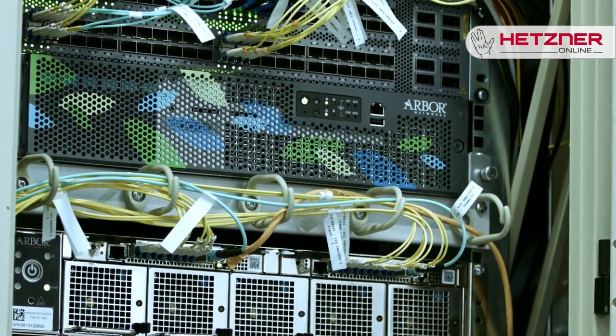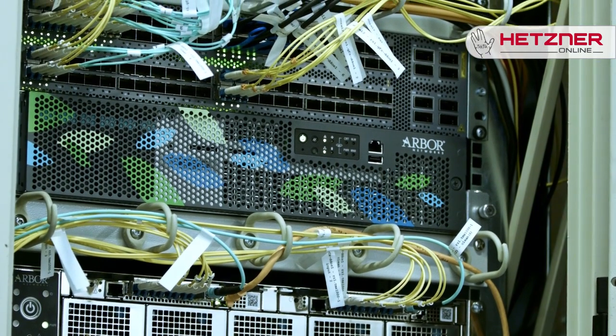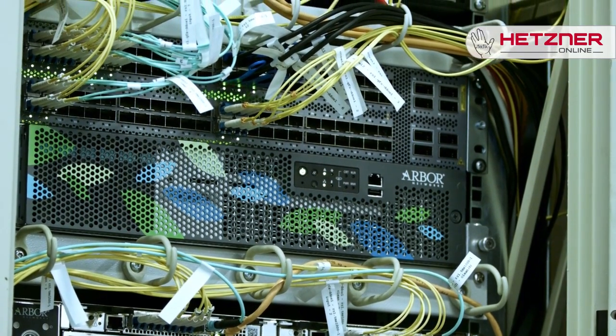It uses the latest hardware appliances and sophisticated perimeter security technologies, providing you with first-rate protection against large-scale DDoS attacks — and all that free of charge.